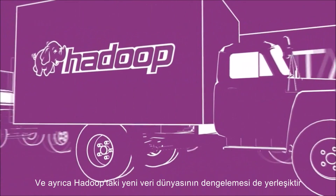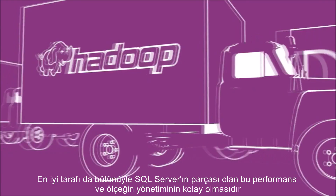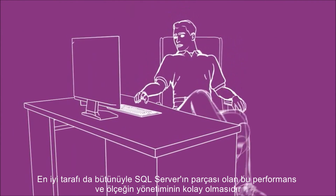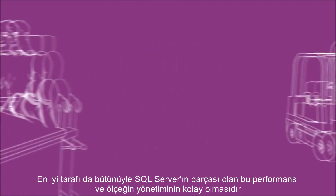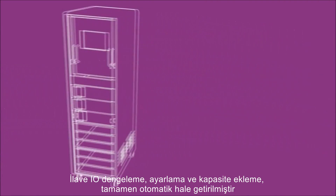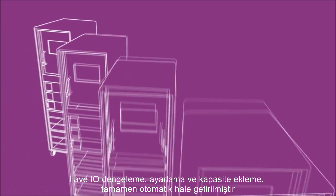Leveraging the new world of data from Hadoop is built in as well. The best part? This performance and scale is all part of SQL Server, so it's easy to administrate. Forklift upgrades are a thing of the past. Additional I/O balancing, tuning and adding capacity is completely automated.